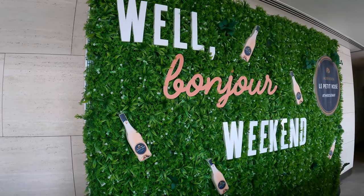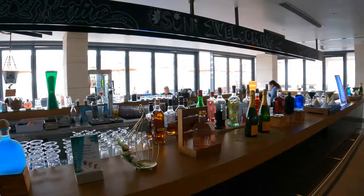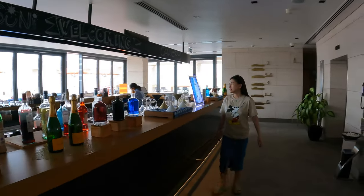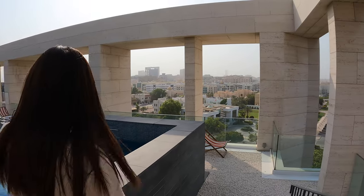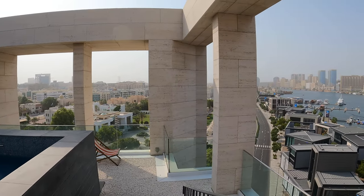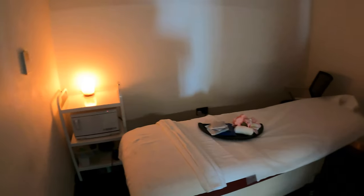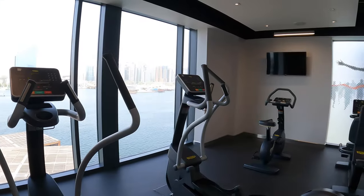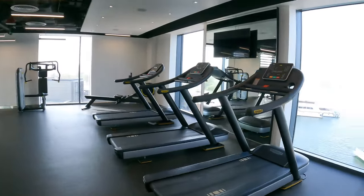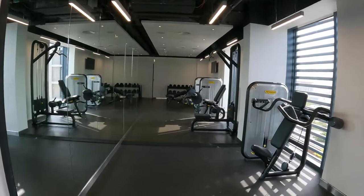Up here you can find the Sol rooftop bar, which has events on some nights. There's also the pool — it's a bit small, but it definitely does the job, and you have an incredible view of the entire Dubai Creek. The spa facilities are limited to a single treatment room and the gym is not the largest, but despite at least two hotels using these facilities, it was not crowded at all when I went there — completely empty.